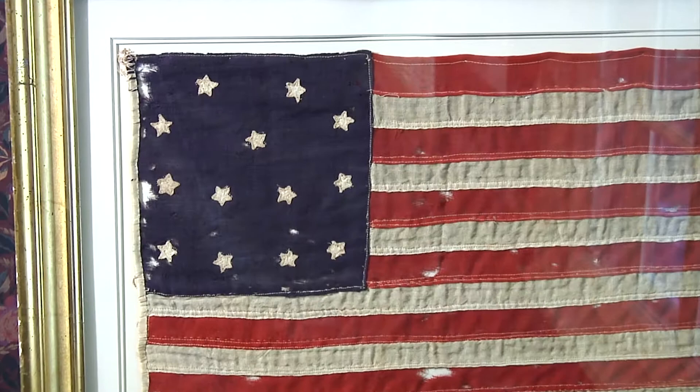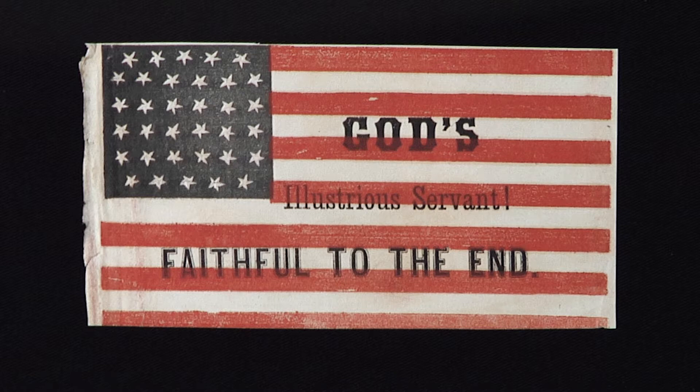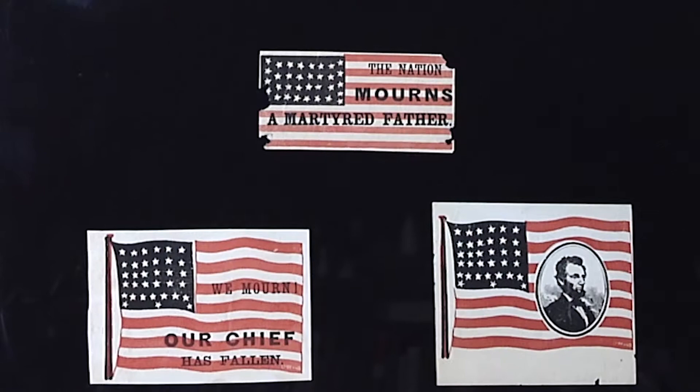Flags generally were either wool or cotton, and there are some that are made out of silk and paper as well. I had five small paper flags that were printed to wave at Lincoln's funeral procession — they would be glued to little sticks. I had the five in my collection, which is pretty rare for paper to last from 1865 to now.